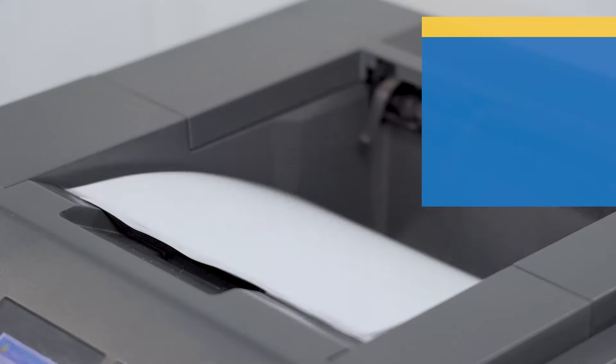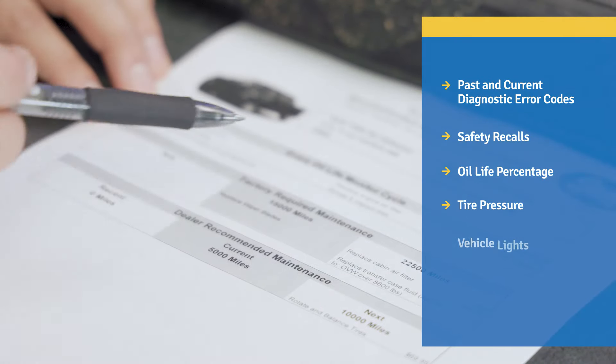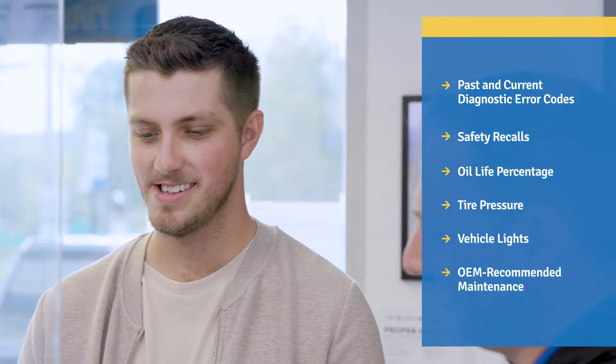You'll receive a report with past and current diagnostic error codes, safety recalls, oil life percentage, tire pressure, vehicle lights, as well as OEM-recommended maintenance. Your customized report will include all necessary and recommended service to keep your vehicle running at its best for a long time to come.